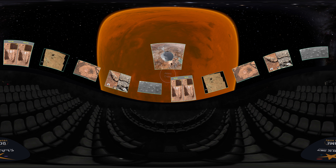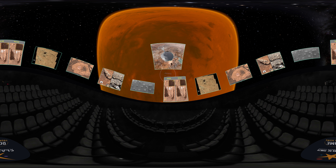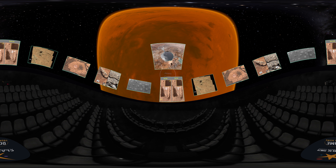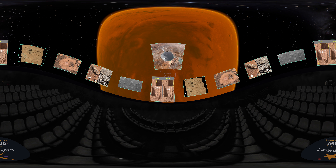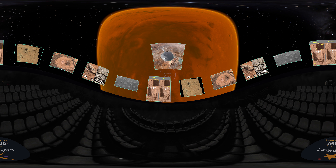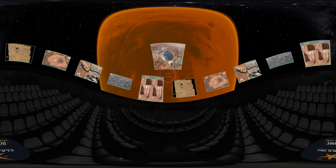If this feature in Jezero Crater is, in fact, a river delta, it should have plenty of clay and sediments for us to explore. On Earth, these are places we'd look for ancient fossils — and that's basically the logic to searching places like this on Mars, too. We won't know unless we look.